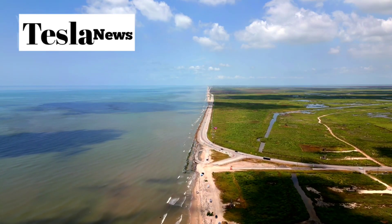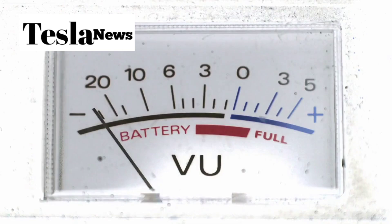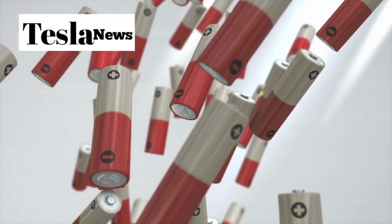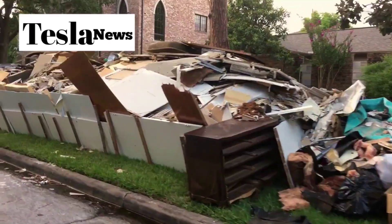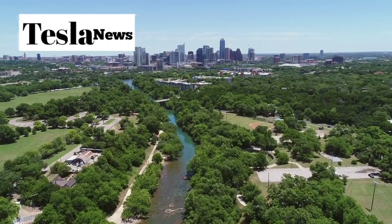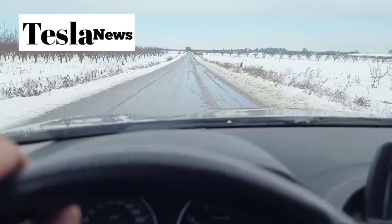Now let's talk about that Texas heat scenario. Remember how other EVs lose 25 to 30 percent of their range in extreme heat? The Model 2's aluminum battery loses less than 5 percent of its range in those same brutal conditions — a difference between losing 75 to 90 miles versus losing just 10 to 15 miles. With the Model 2's over 350-mile range, you could drive from Houston to Dallas or even Houston to Austin without worrying about running out of juice in the middle of nowhere.